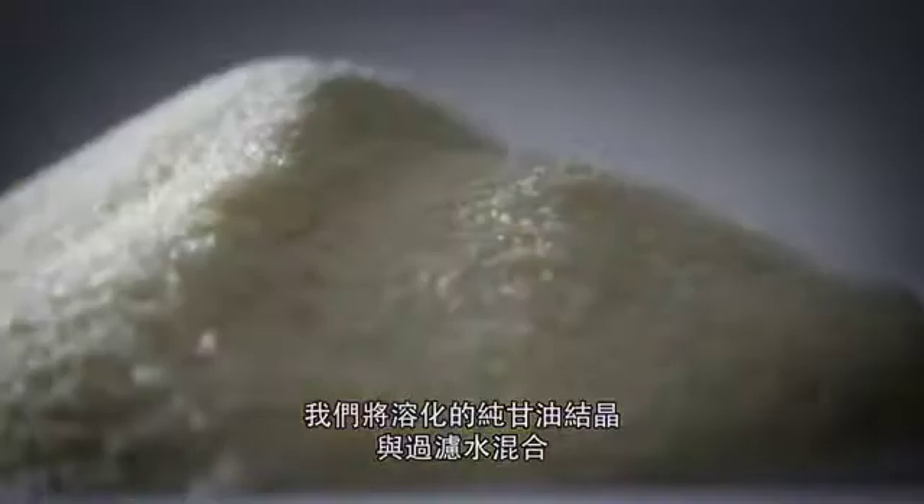To create the outer capsule, we combine melted pure glycerin crystals with filtered water and then cool it into long ribbons of gelatin, which will protect the nutrients inside.